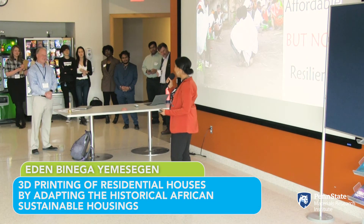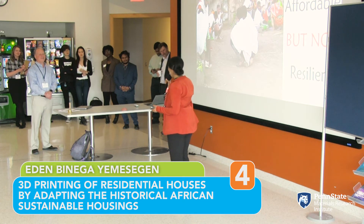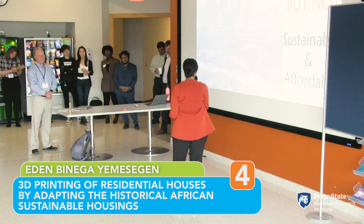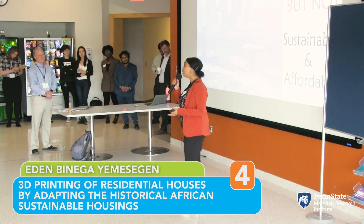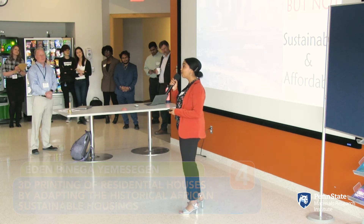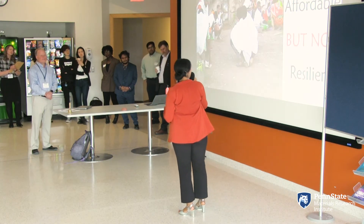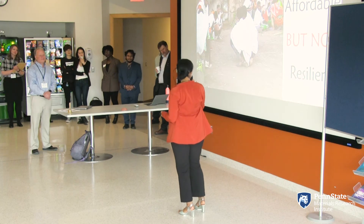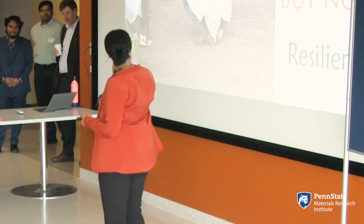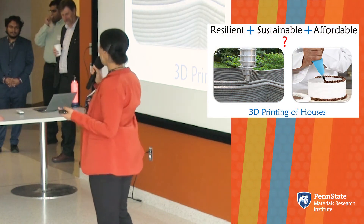But this is not true for people like me. My name is Aidan Binaga. I grew up in Ethiopia, East Africa, where I was able to experience living in both types of houses. The city houses are resilient, but not sustainable and affordable — only 10% of the people can buy these houses and 50% of the climate condition is changed because of these houses. And if you're living in rural area houses, they're sustainable and affordable but not resilient because they're affected by natural hazards like flooding. So how can we build resilient, sustainable, and affordable houses?